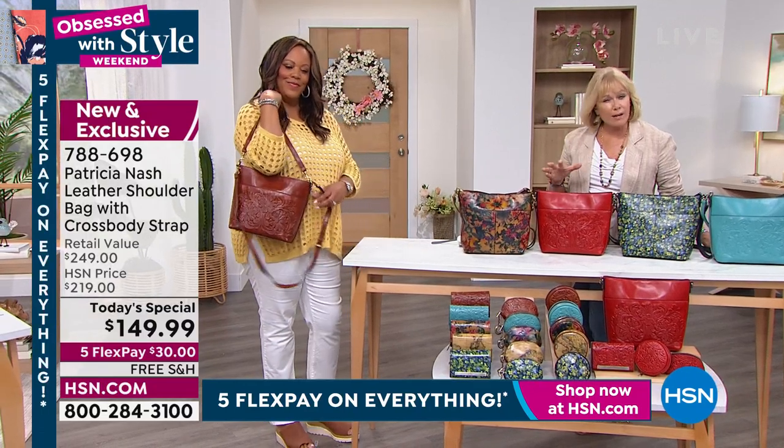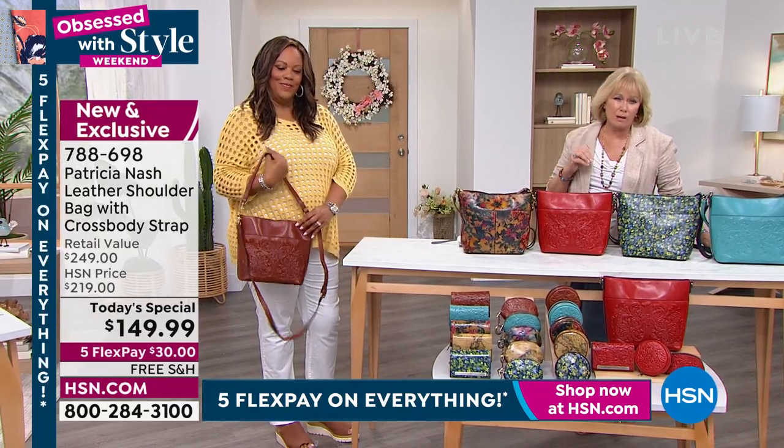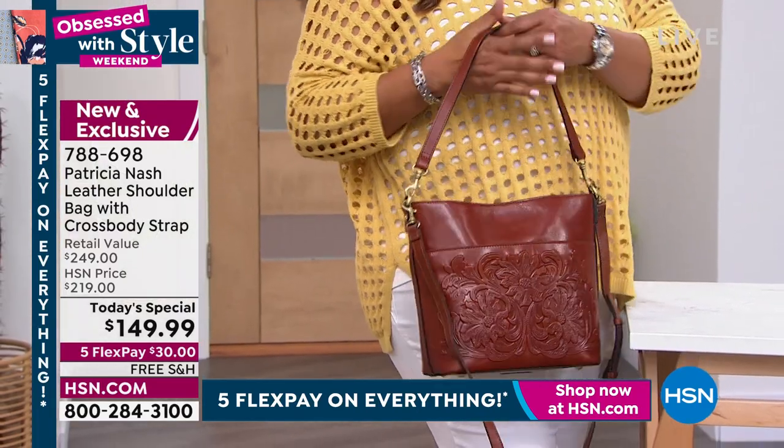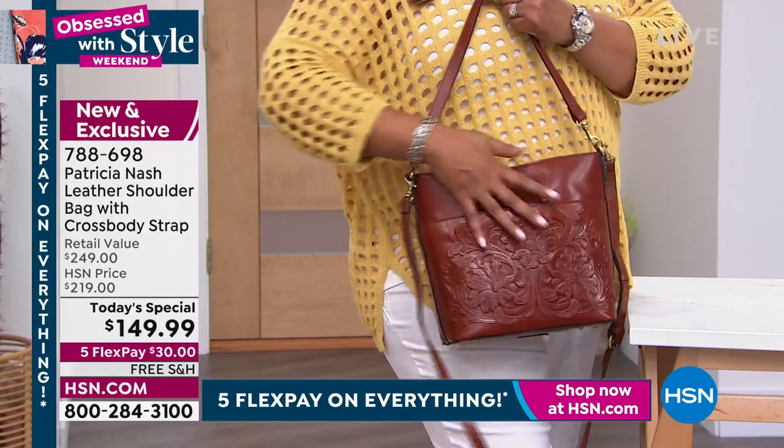And if you need a bag and maybe you're saying, oh, I wasn't going to do it right now, I was going to wait a little bit — think about this cost savings that you're going to get now by getting it now, even though maybe you were going to wait.